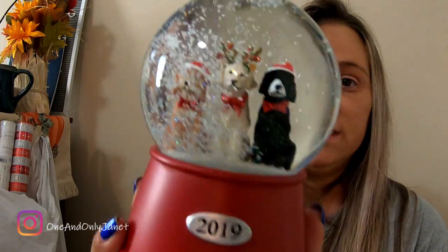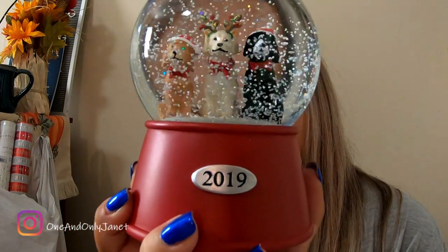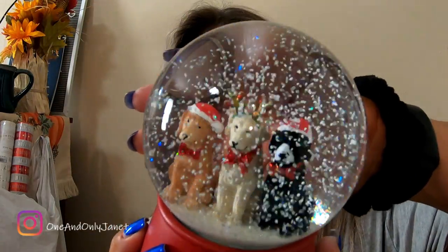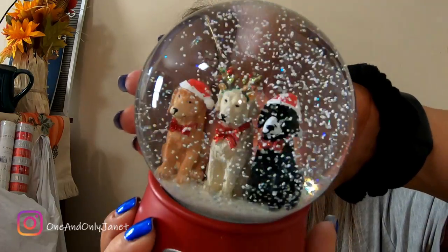And I got this snow globe — see the three dogs? And then it has the year on it. I thought it was pretty cool. It has the year, so that's nice.